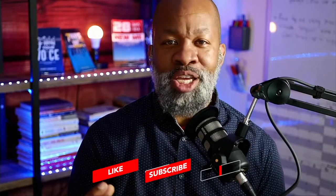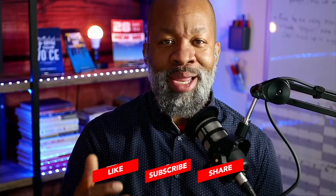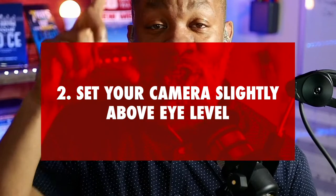The second thing — and this is one of the more challenging things for people to understand — is when you have your camera set, you don't want the camera just set at eye level. You certainly don't want it set below eye level, but you just don't want it set at eye level either. You actually want it set just a touch above eye level so that your eyes appear wider.